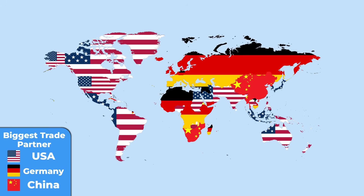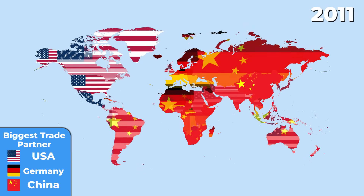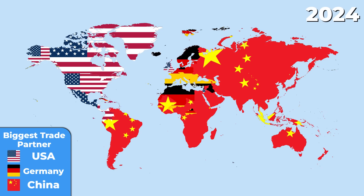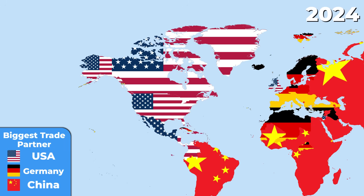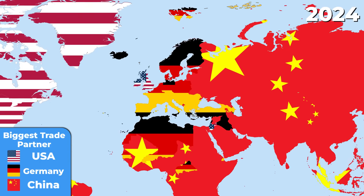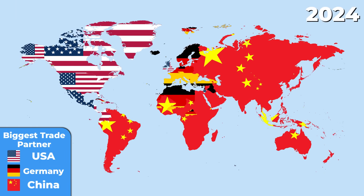But this map is totally wrong. In reality, these data are from 1990. If we fast forward to today, the situation radically changes. China's popularity rapidly grew, especially in the developing regions. The USA was left behind, now trading mostly with the closest countries. Meanwhile, Germany is keeping its European market, but it is very unlikely that it will overcome China anywhere else.